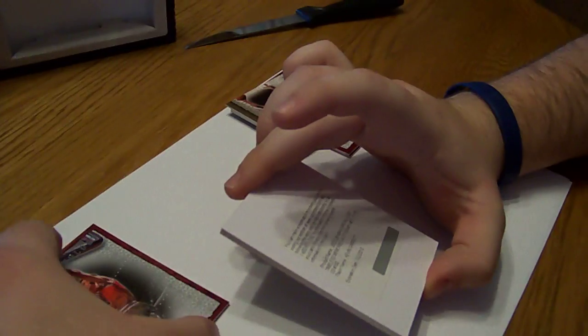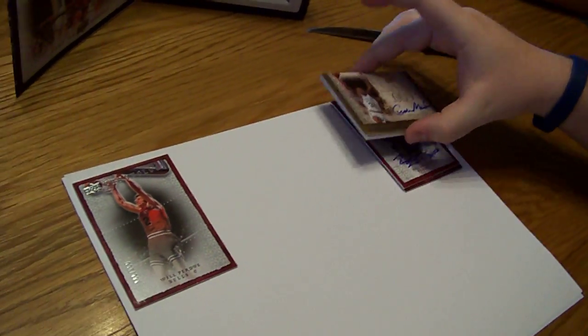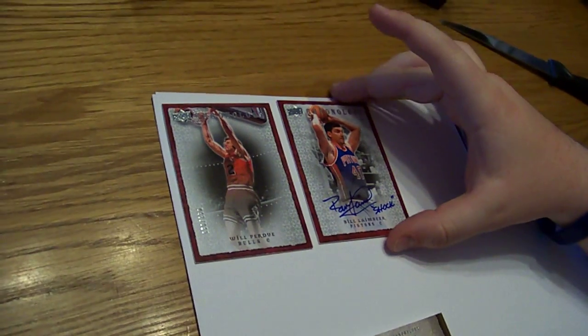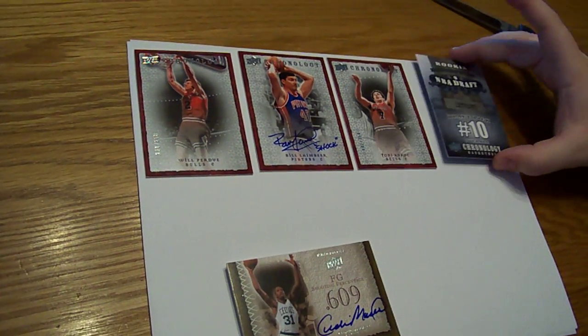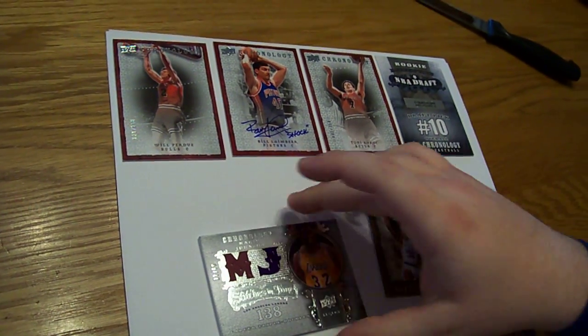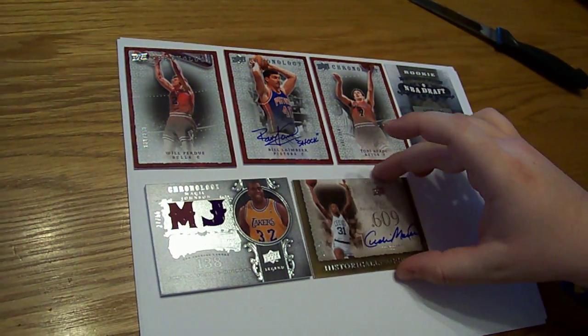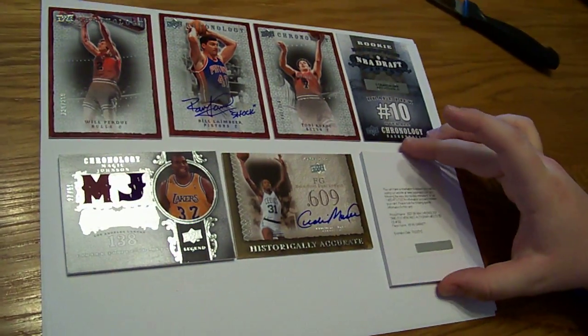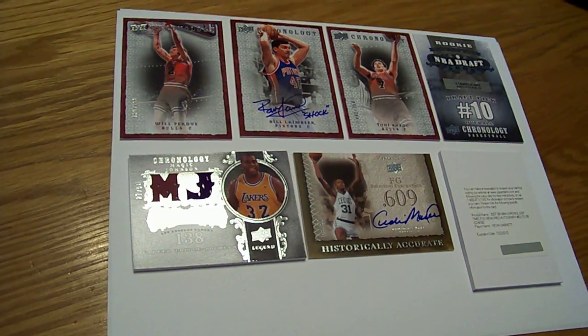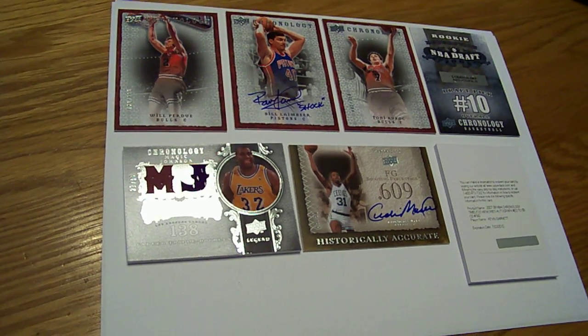We'll lay them out here. Box number one: the base — Will Perdue, Bill Lambeer sick inscribed auto — I can't believe we pulled the inscription. Another base Tony Kukos. Number 10 draft pick redemption, we think that's the Nets, which would be Brook Lopez. Magic Johnson jersey. Cedric Maxwell auto. And a Kevin Garnett auto numbered 99. Great start. Alright guys, we'll be back with box number two in a minute.